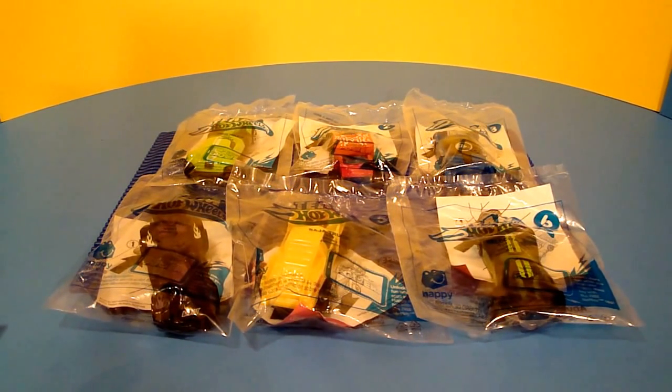Hey guys, Cheesy Bros Toys here with another great toy review. This time we are going to take a look at the 2015 Team Hot Wheels Happy Meal Toys.